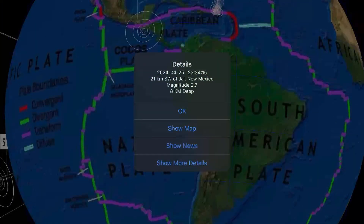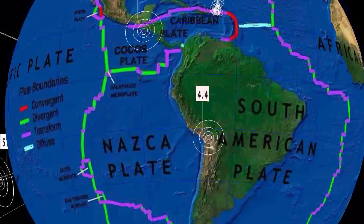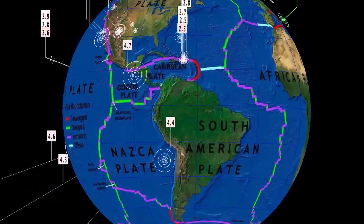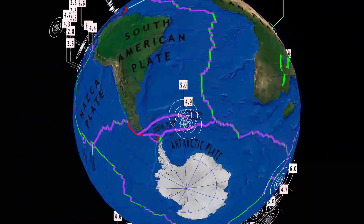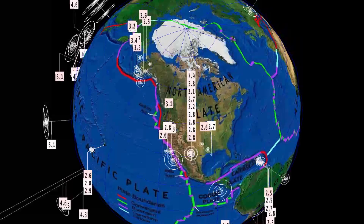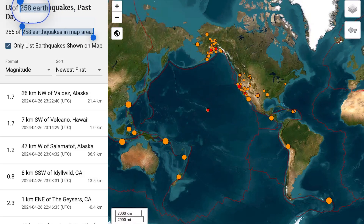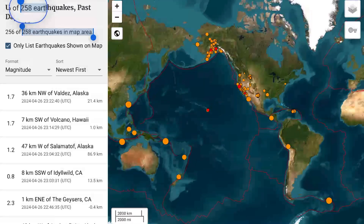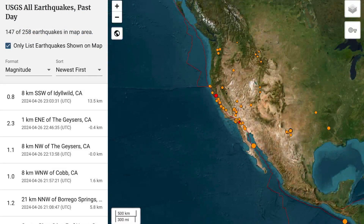Caribbean plate: minor activity. And quiet South American plate — it's been eerily quiet the last seven days. Going to be keeping an eye on the central regions of the South American plate. Notable earthquakes at the South Sandwich Islands towards the Michael Volcano. Right now we still have 46 active and erupting volcanoes — no new ones have erupted. USGS reporting 258 earthquakes in the 24-hour period.